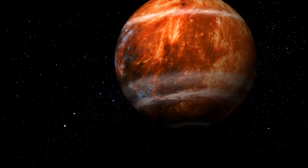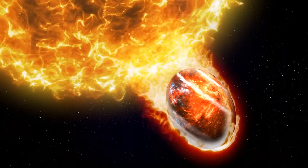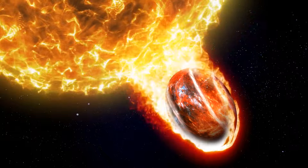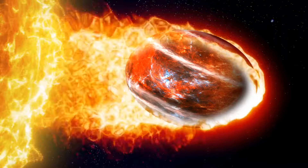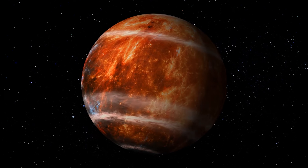Since WASP-121b is so close to its star, the star's gravity pulls the planet into a weird oblong shape and makes gases like iron and magnesium leak from the planet's atmosphere. This pull is so strong that the planet is always on the verge of a tidal disruption — if it ever happens, the planet will come apart for good, metallic clouds and all.